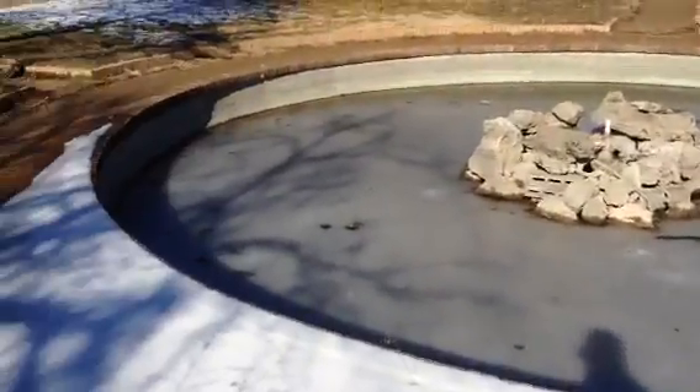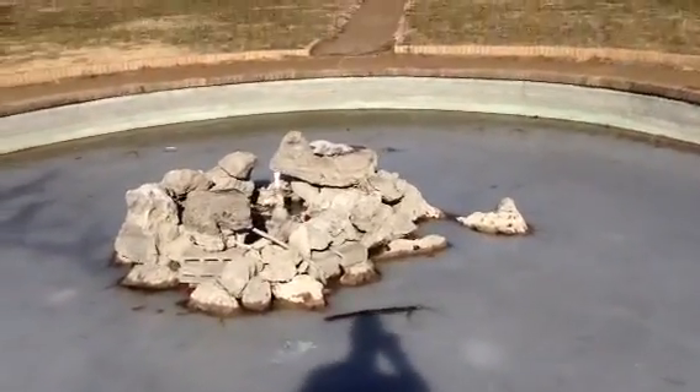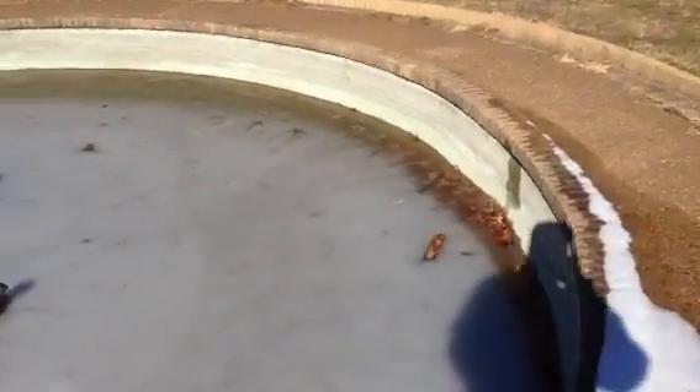Here's the fountain garden. The guy said all the plumbing is here. Basically you got to have the fountain. It's got lights in there, electrical.